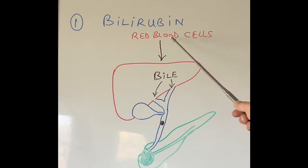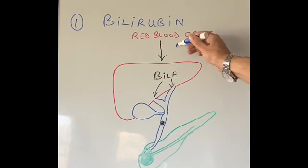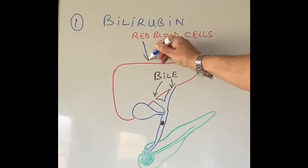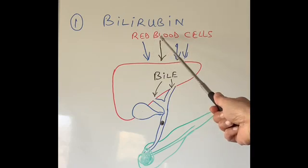Doctors can tell whether the high bilirubin is because there is too much bilirubin coming into the liver that it can't handle — which means too many red blood cells are breaking down due to infection, disease, or conditions like sickle cell disease or spherocytosis. In these conditions, there is too much bilirubin coming in and the liver hasn't got the capacity to get rid of it. It can only produce so much bile, so the extra bilirubin collects in the blood and makes us yellow.